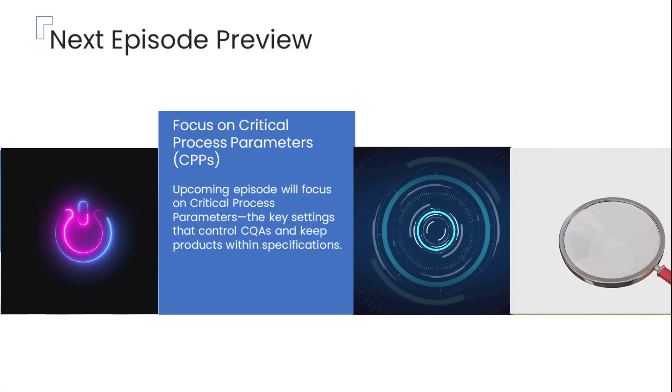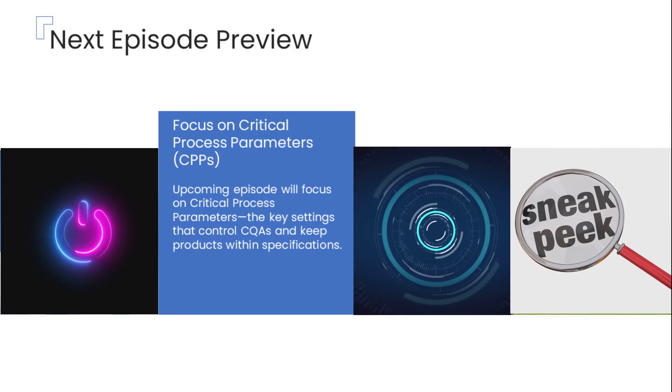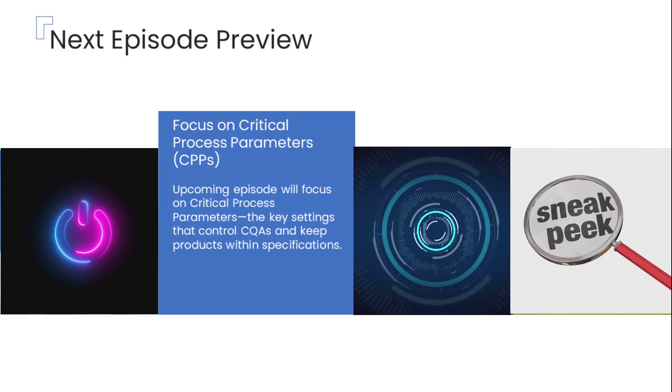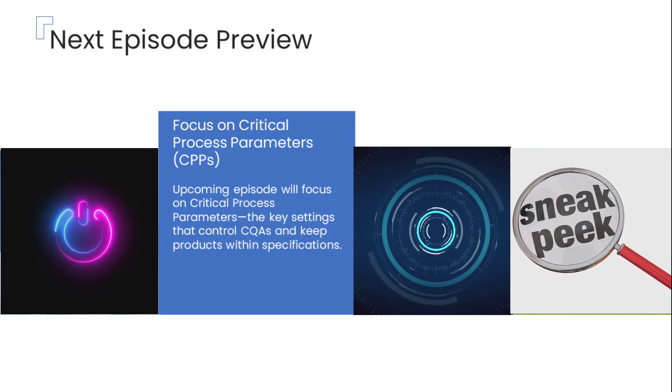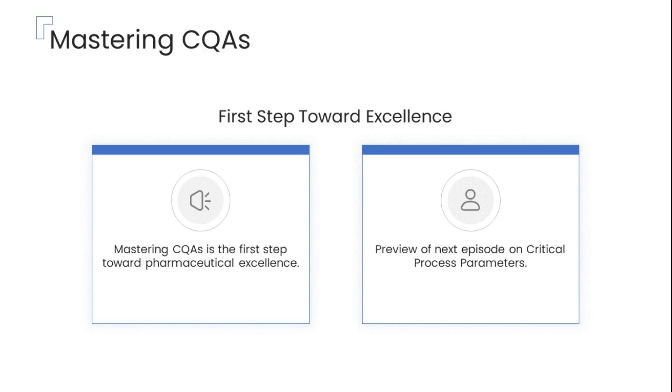In our upcoming episode, we'll dive into critical process parameters — the key process variables that directly influence CQAs and ensure your pharmaceutical products stay within required quality specifications. Thank you for joining us in this deep dive into Quality by Design and the critical role of critical quality attributes here at PharmaHealth Insights. Remember, mastering CQAs is your essential first step toward achieving pharmaceutical excellence.